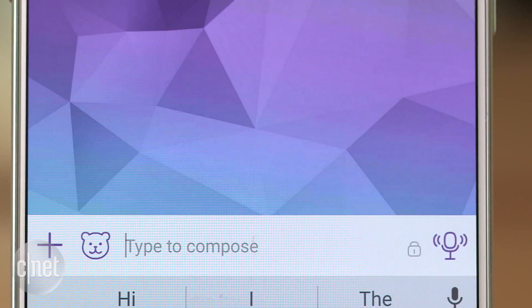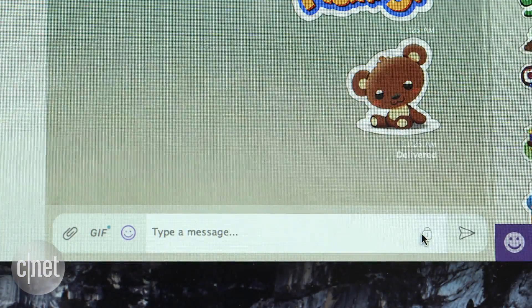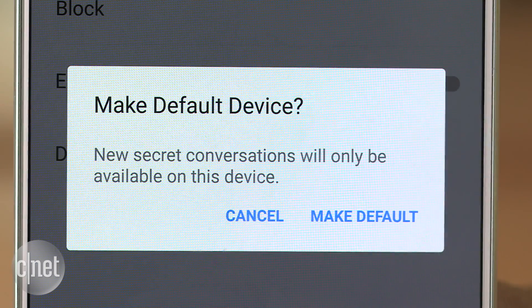Viber indicates encryption by the gray lock icon in conversations. There's also a desktop client with the same level of encryption. Facebook Messenger is also rolling out encrypted messaging to users later this year.